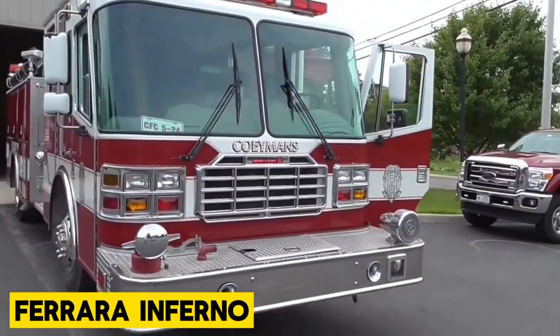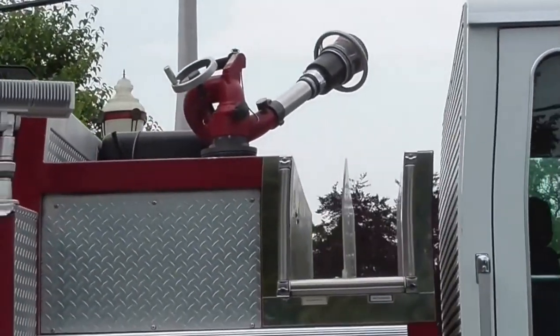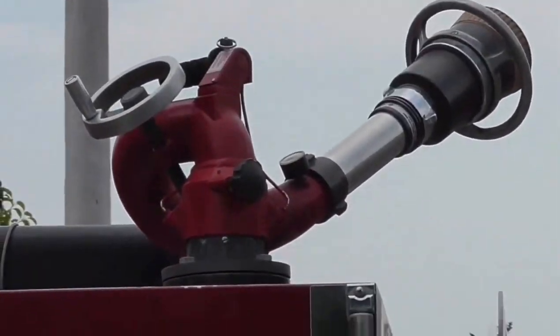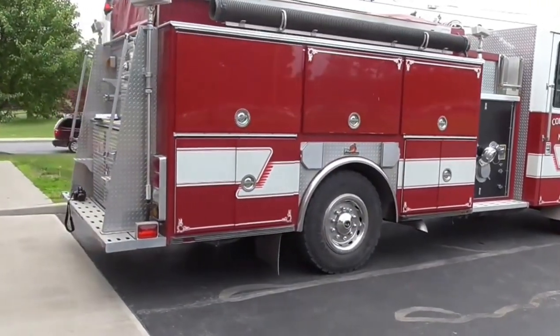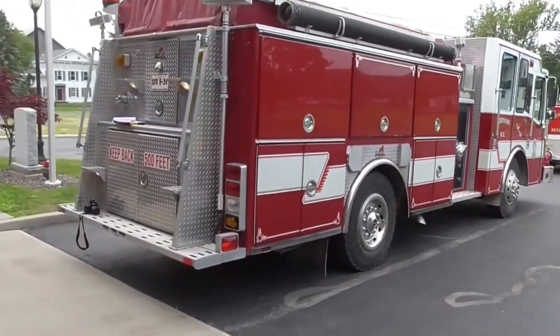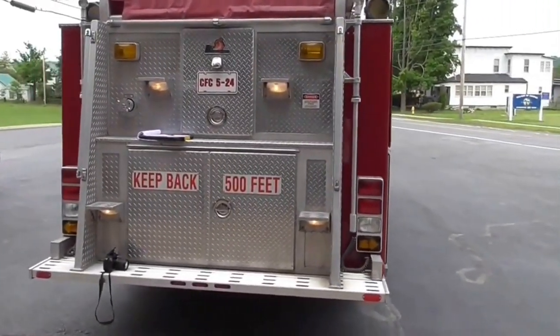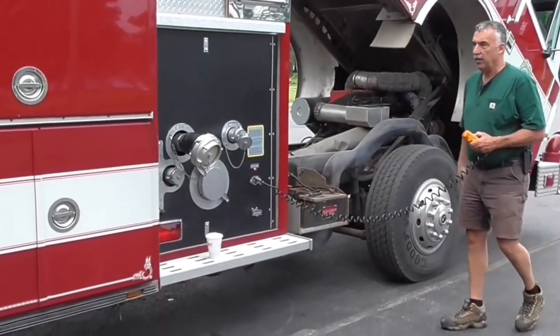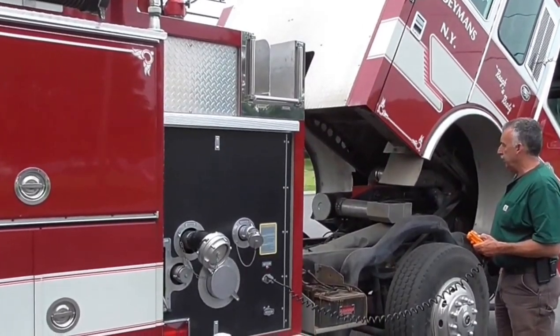Up next is the Ferrara Inferno, a firefighting machine from Ferrara Fire Apparatus. It was made to solve tough firefighting challenges, and you get a fortress on wheels, with its custom heavy-duty chassis made from Ferrara's top-secret aluminum materials. Inside, up to six firefighters can chill in comfort, enjoying panoramic views and a noise-free zone.